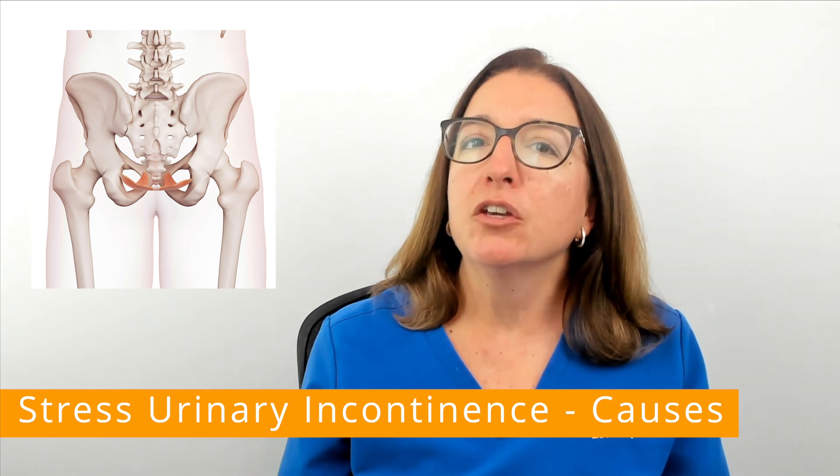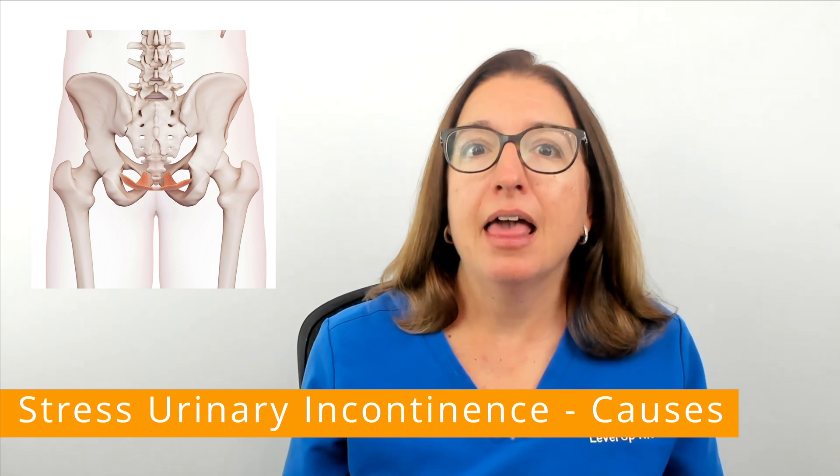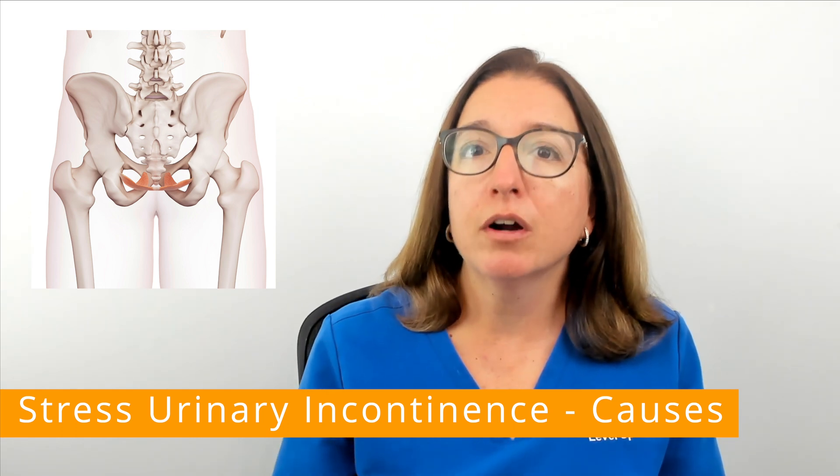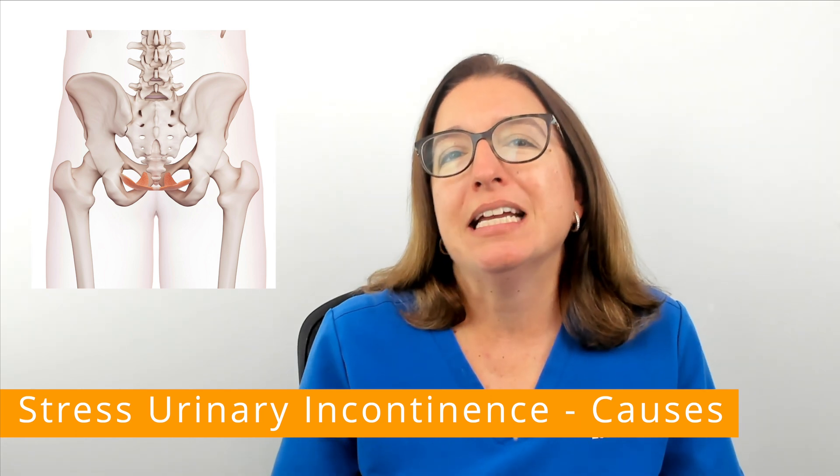The urethra passes through the pelvic floor muscles, and the muscles of the pelvic floor wrap tightly around the urethra to help keep urine inside the bladder.